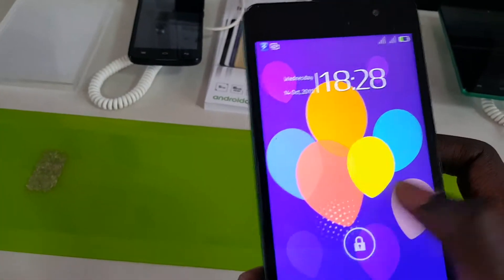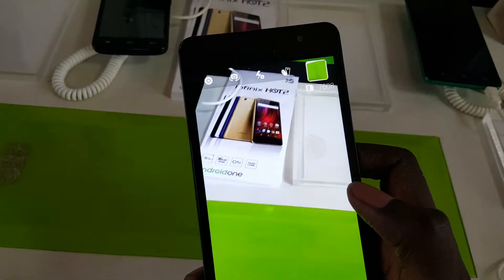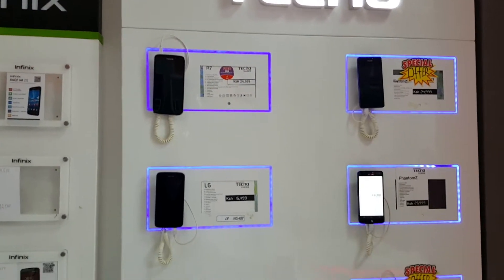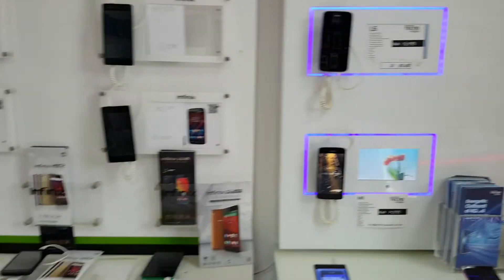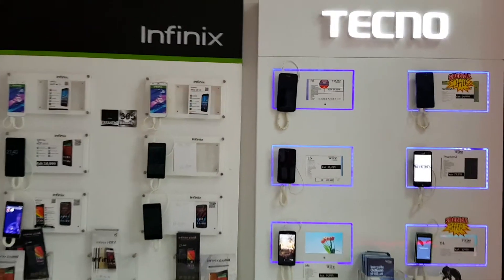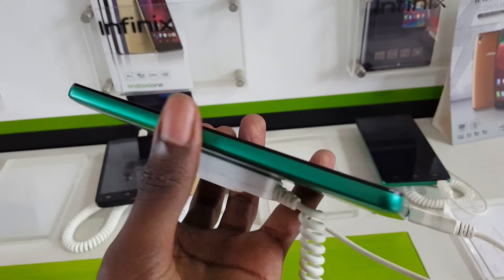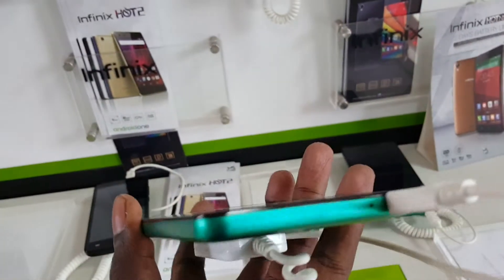The Infinix X507 and Infinix Hotnote X551 are the phones that have placed Infinix on the African radar. Together with the Tecno phones, they are the go-to devices for those who are on a tight budget and are not fascinated by brand names, but are looking for a fair experience in surfing the web, social networks, music and videos, and a good overall media experience.